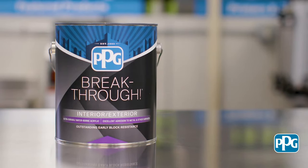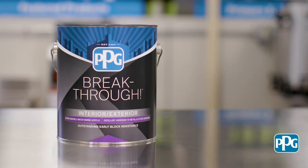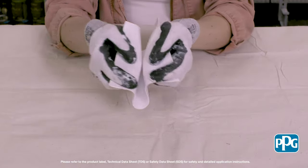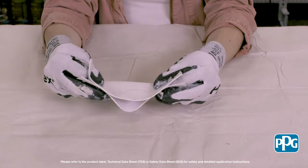Even though Breakthrough possesses extreme hardness as one of its qualities, this product is also a flexible coating. To demonstrate this unique quality, we painted a piece of Naugahyde with two coats of Breakthrough. Once cured, we are able to bend the material and witness the flexibility of this coating.